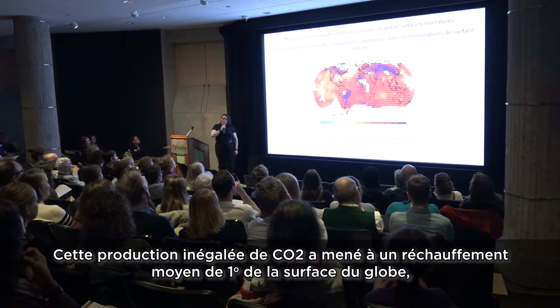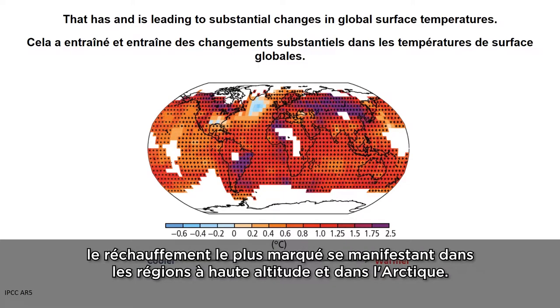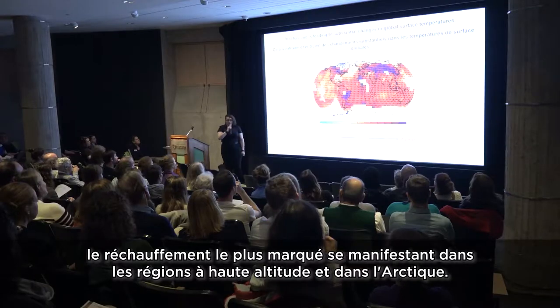This has led to, on average, a one-degree surface warming globally, with the highest degrees of warming occurring at high latitudes and in the Arctic.